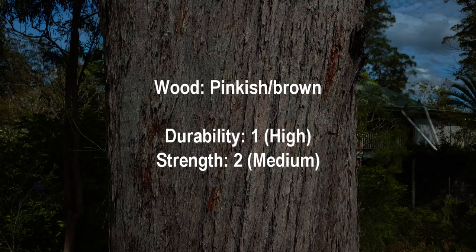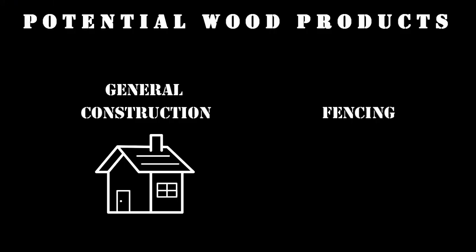Due to its poor form, Queensland peppermint is generally not a viable commercial species. However, it can be used for general construction and fencing.